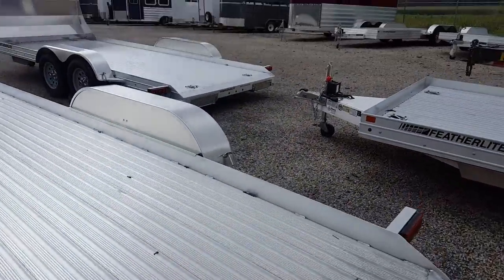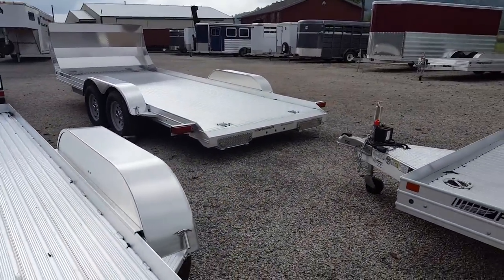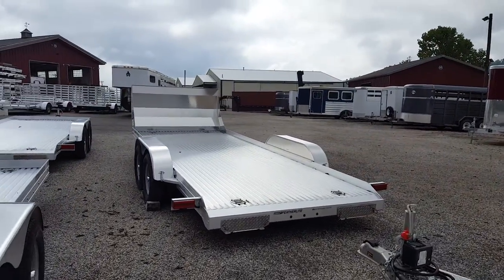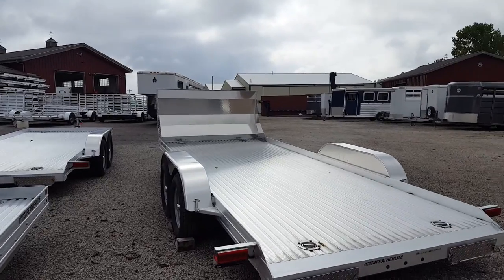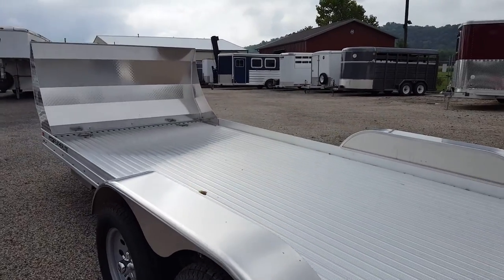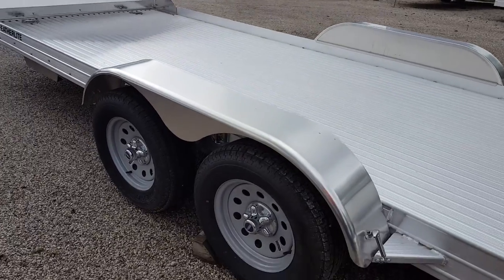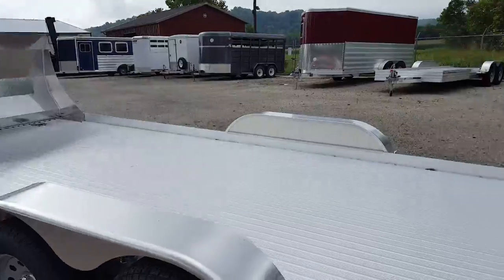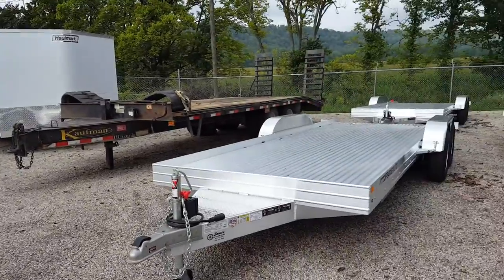We do have the LTS Special that comes with alloy wheels and an optional air dam. Those are extra. The optional Featherlite air dam installed is $595, and the optional alloy wheels installed are $400. Still an excellent deal.